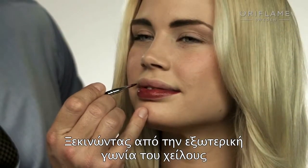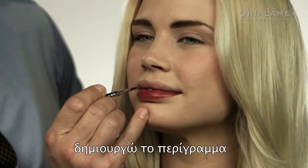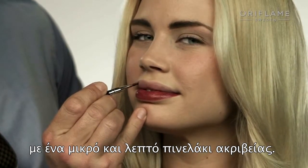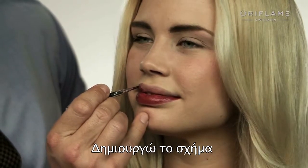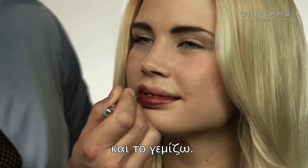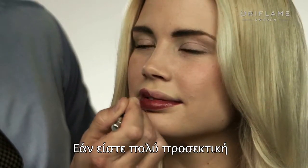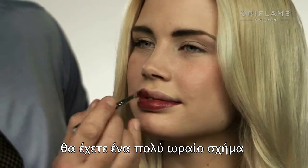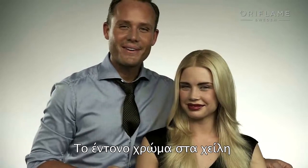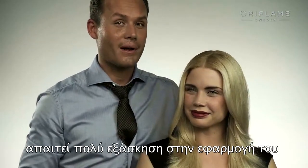Starting with the outer corner of the upper lip, creating a lip line using a small, thin, and very precise lip brush. I just paint in the shape of the lip and then fill in the lip's shape. If I'm very thorough and precise, I get a really nice shape that lasts all night long.